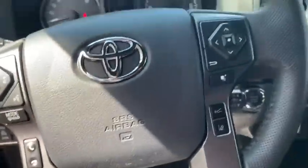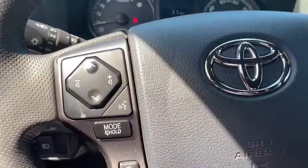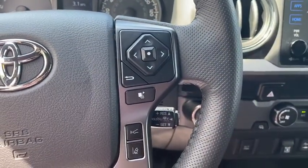Remote keyless entry, brake assist, overhead console, front bucket seats, front reading lamps, tilt steering wheel, speed control, front wheel independent suspension.